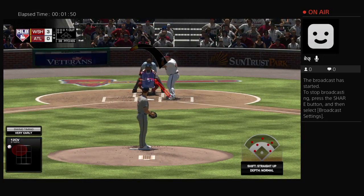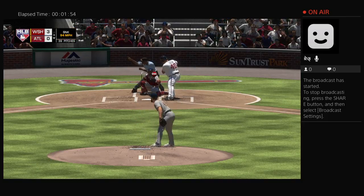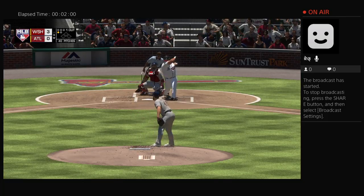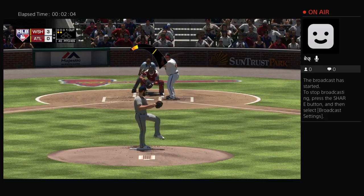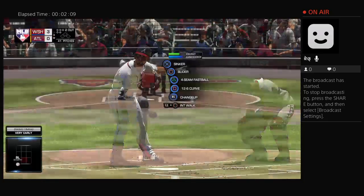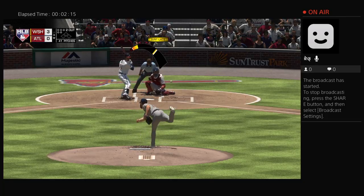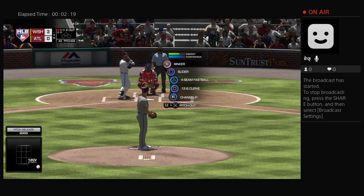Stepping in, Bartolo Colon, as he'll get his first opportunity in this one. Sinker to open the at-bat — in there for strike one. That's a pretty good example of why he's such a great pitcher. Stuff is obviously the important key to being dominant on the mound, but it doesn't mean a whole lot if you don't have outstanding control to go along with it. He does, and he really spotted that pitch — swinging strike three. Bartolo Colon becomes the second out in the bottom of the third.